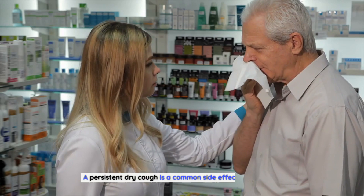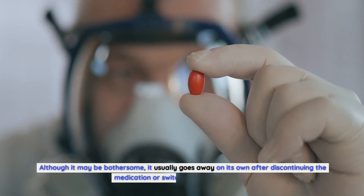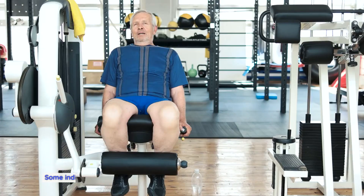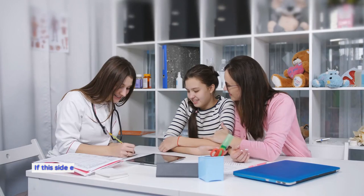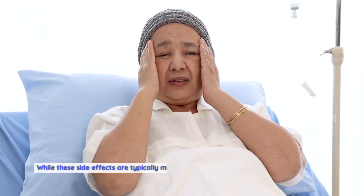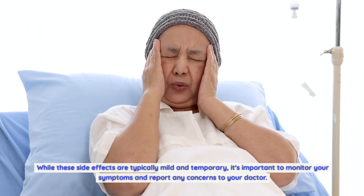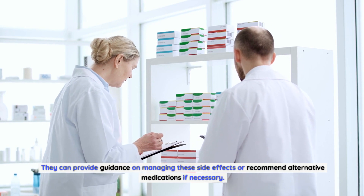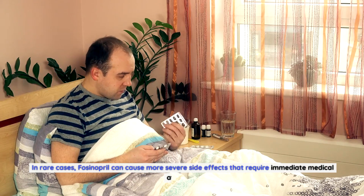Dry cough: a persistent dry cough is a common side effect of fosinopril. Although it may be bothersome, it usually goes away on its own after discontinuing the medication or switching to an alternative. Fatigue: some individuals may experience fatigue or a lack of energy while taking fosinopril. If this side effect persists or becomes severe, it is advisable to speak with your healthcare provider. These side effects are typically mild and temporary, but monitor your symptoms and report any concerns to your doctor.